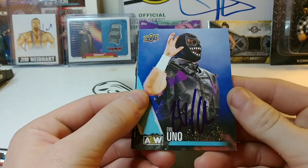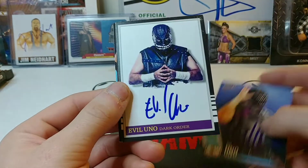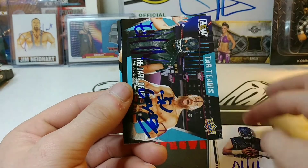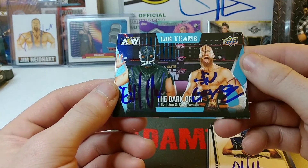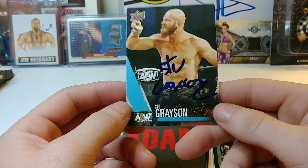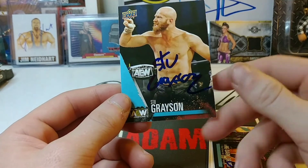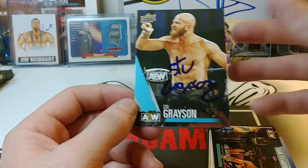Next up is Evil Uno. He signed this one for the AEW set and signed two customs as well. I got the dual with him and Stu Grayson signed, and then this one as well — this one will be an upgrade for the set. I got him last time I met him and he signed down in the black and couldn't really see it too well, but this one shows up a little better, so definitely an upgrade.